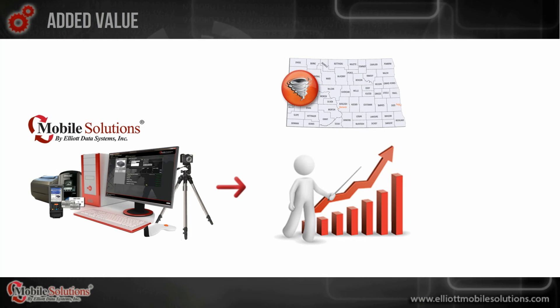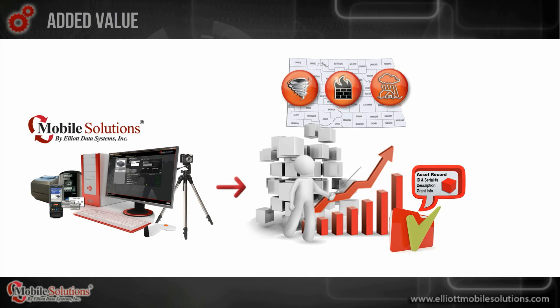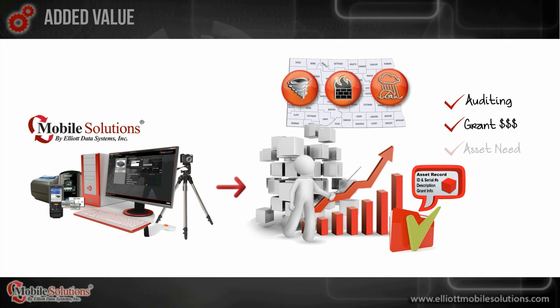At any time during or after routine and emergency response events, Mobile Solutions can generate reports on asset activity and information tied to each item. This automated reporting process is beneficial to agencies for auditing, tracking funding from grants, and analyzing asset usage — eliminating time and money wasted on a manual process.